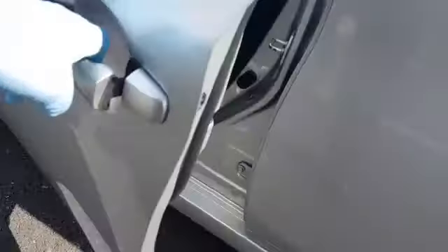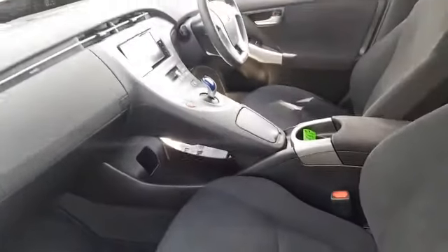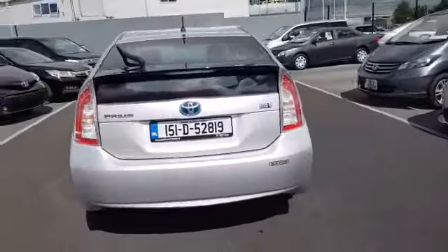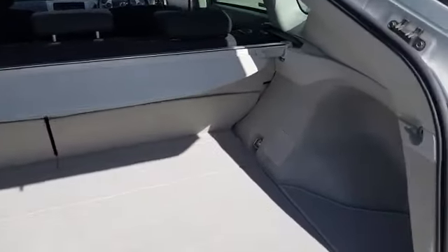Just going to show you the inside now. Really nice clean interior — it's got the side airbag. I'll just show you inside the boot. Nice and spacious. You have a parcel shelf here, and underneath you have a bit of storage and also a spare wheel.